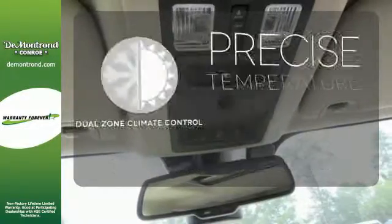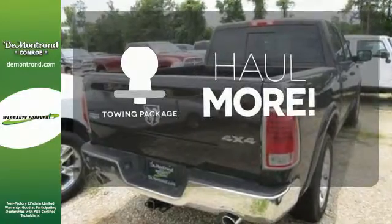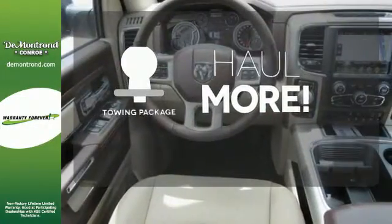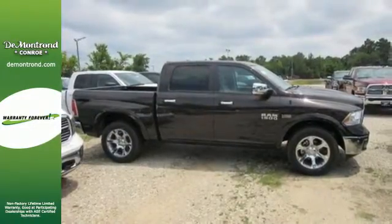No one will complain about the temperature with the dual-zone climate control. Whether for work or play, the tow package has you ready for anything. This Ram 1500 works harder and smarter. Test drive it today.